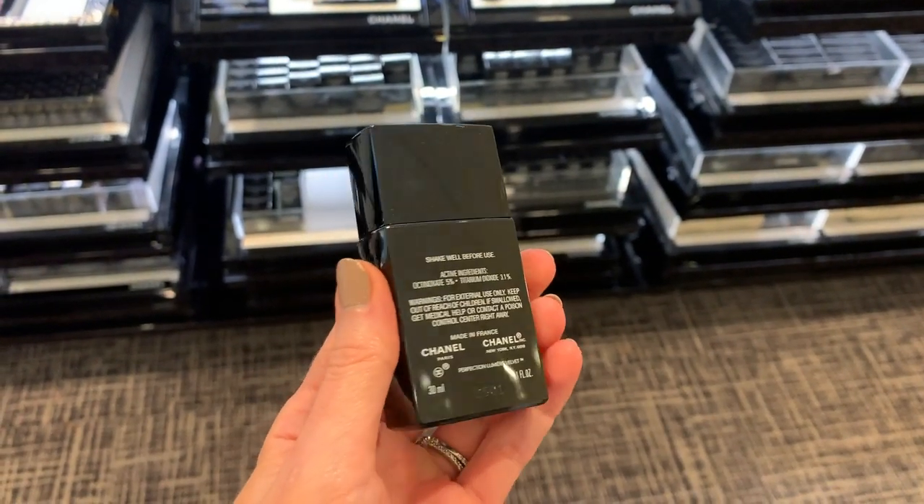There are going to be changes to packaging and the name, and they're adding additional colors. This is now going to be called the Ultra Le Teint Velvet — they're changing all of the foundations to include the word 'Ultra.' It's the previous Perfection Lumière Velvet, and if you've been around long enough, you know that before that it was the Matte Lumière Foundation. The full name is the Perfecting Smooth Effect Fluid Foundation Velvet Matte Finish, Sheer to Medium Coverage, with 13 shades available, still retailing for $50. The internal sheet from Chanel says 'same formula as previous.'